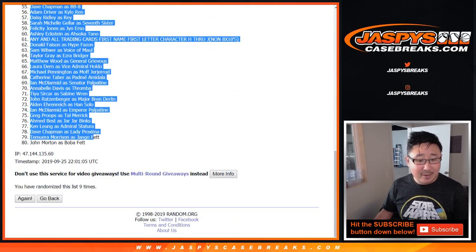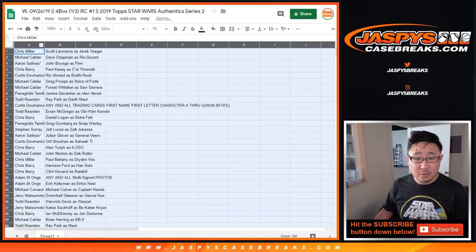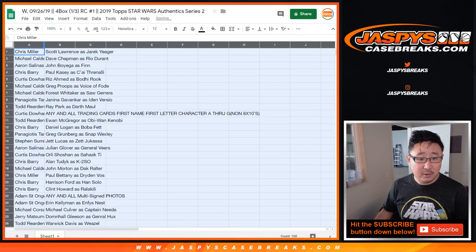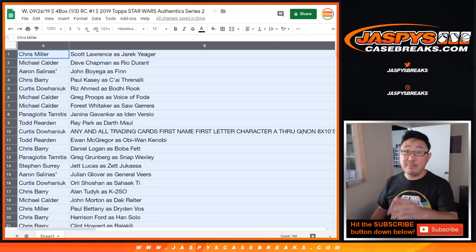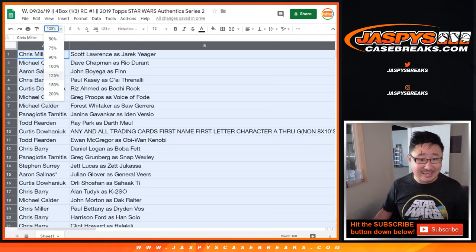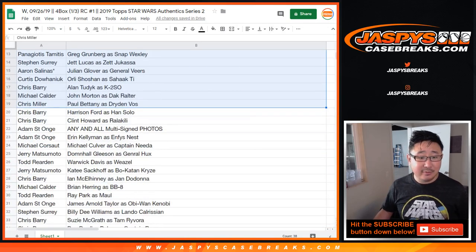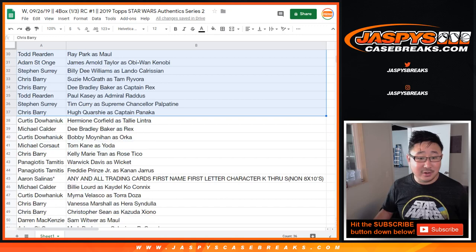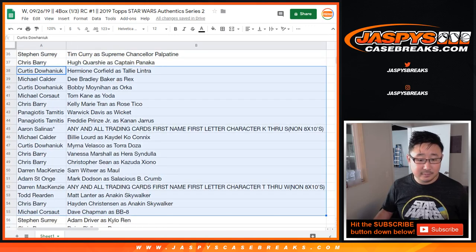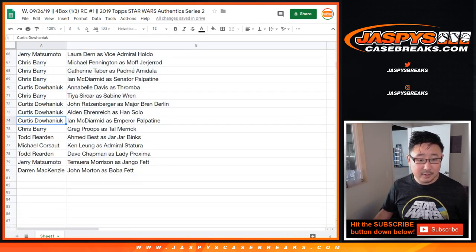And we're going down to John Morton as Boba Fett. I'm going to alphabetize by your first names in just a second. But let me just show you the list as is. I'm not going to read all these off — too many for me to read. There's Chris Berry, Harrison Ford's Han Solo. It's pretty cool.